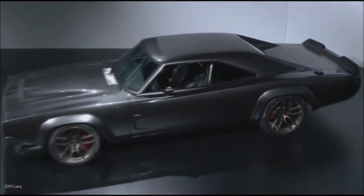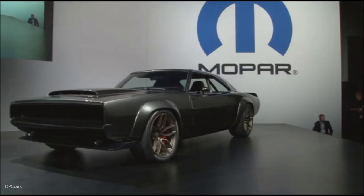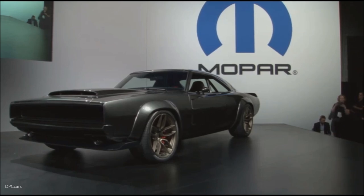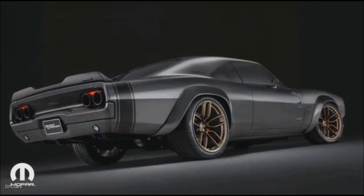Joe's actually in the audience somewhere. There he is right there. Let's give a round of applause to Joe and his team. Look at that masterpiece. If this vehicle doesn't get your pulses racing, I'm not sure what will. This is just what you call a showstopper, and if the show ended right here, I would consider it a success.